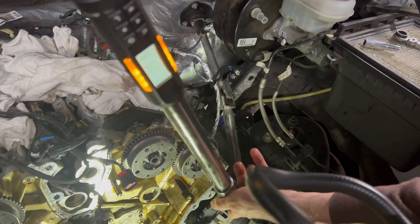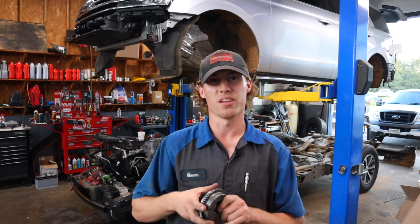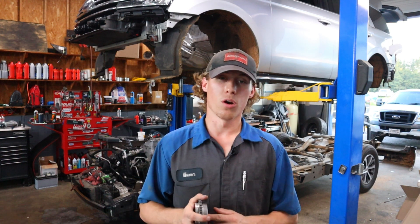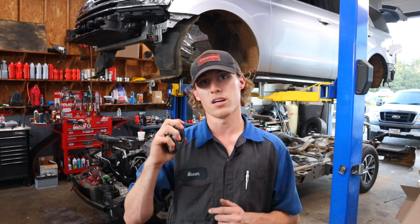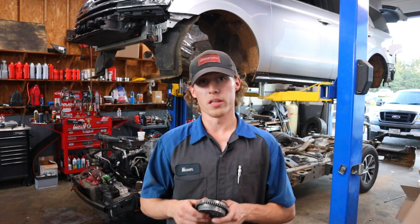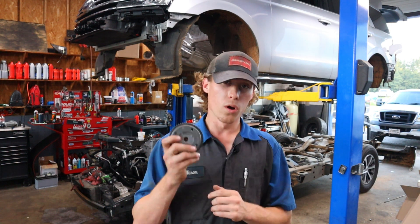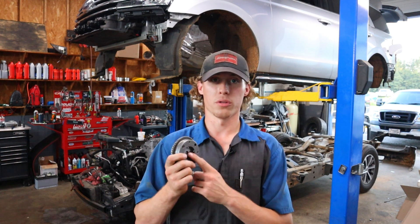These new cam phasers — the difference in the part number starts at the beginning: the new ones have an M instead of an H. The entire number changed, but you can easily identify old versus new with an M or H at the front of the number. I'll throw the part number down in the description so you'll have it if you need it. They don't cost any more than the old ones. I have yet to see one of these vehicles come back with a cold start rattle after replacing it with this new phaser.